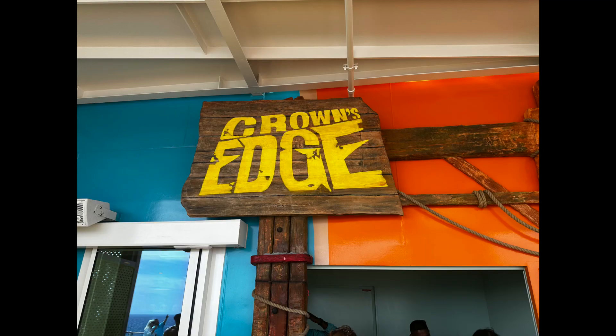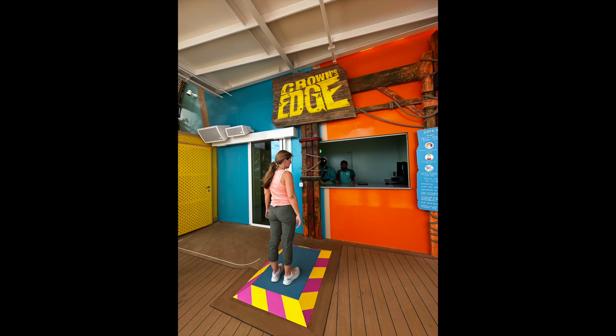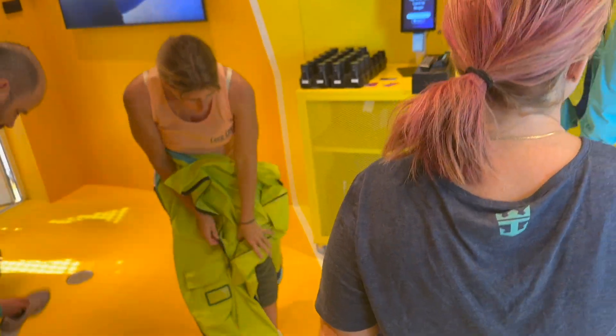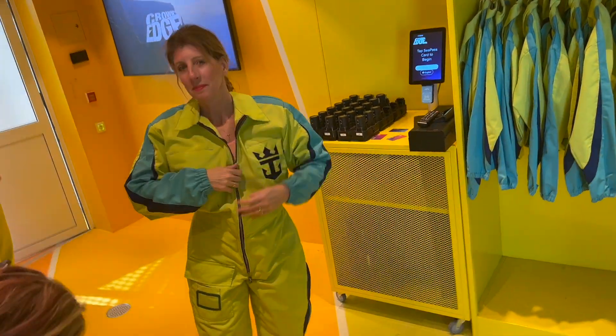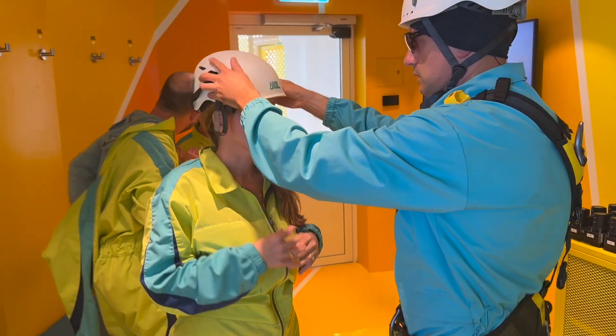Arrive to your reservation about 15 minutes early, where you'll get checked in, agree to the rules, step on the scale, and sign your life away. Then your group will be called in to suit up. The only thing you can take in here is your CPASS card. You'll remove your closed-toed shoes to put on your jumpsuit and be fitted with a helmet and harness.